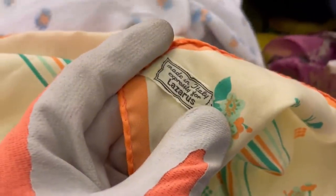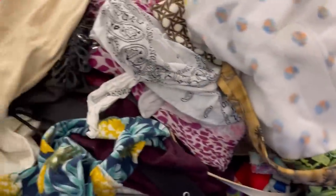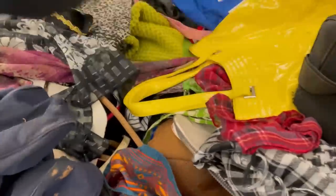I picked up this scarf — I haven't listed it yet. I picked it up because it's hand rolled on the ends. I threw it in the washing machine since it was a little dirty. It's Lazaro I believe, so not a high-end brand. I did get this Calvin Klein hat — it's a cute little floppy beach hat, excellent condition. I've done pretty well with those types of hats.